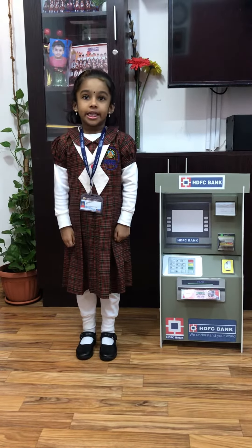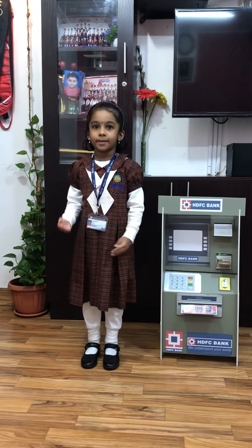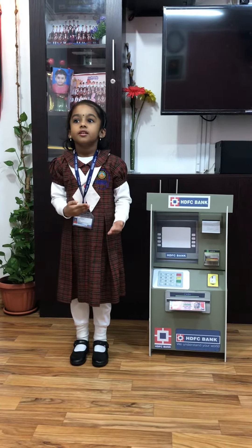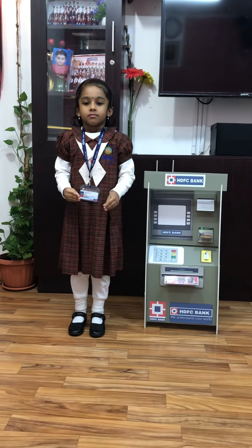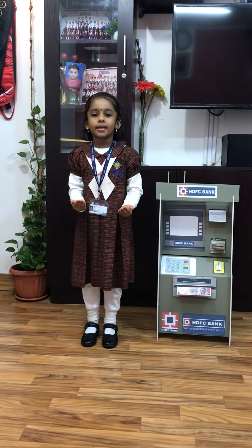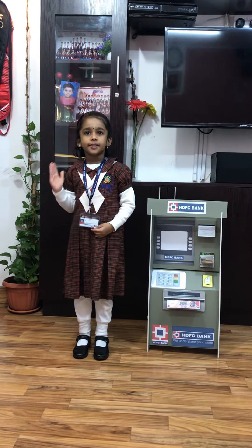ATM. ATM stands for a mechanical machine that's used for making money transactions from bank accounts. ATMs are used for making withdrawals, deposits, and money from a personal account.